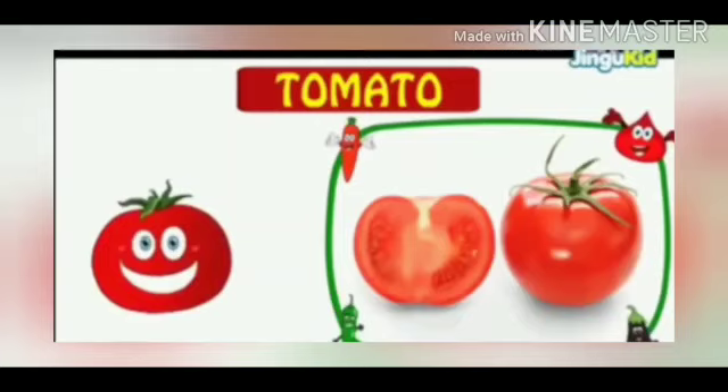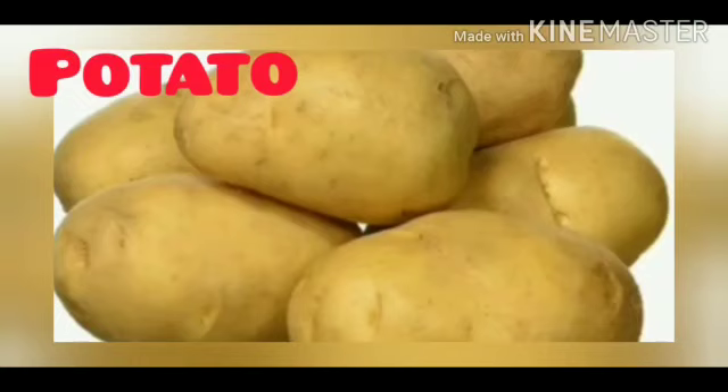This is a potato. P for potato. We make french fries and chips from potato.